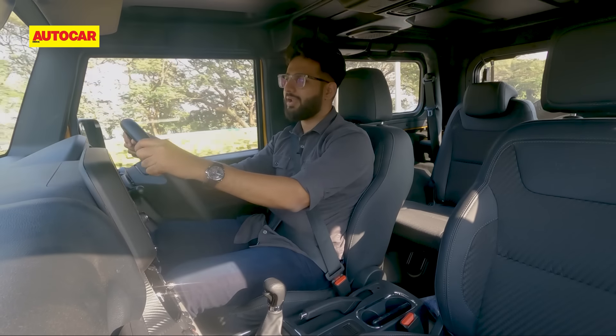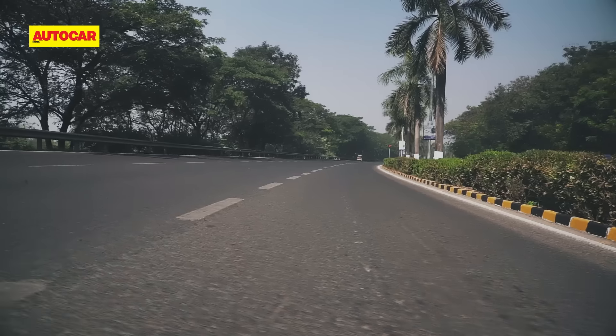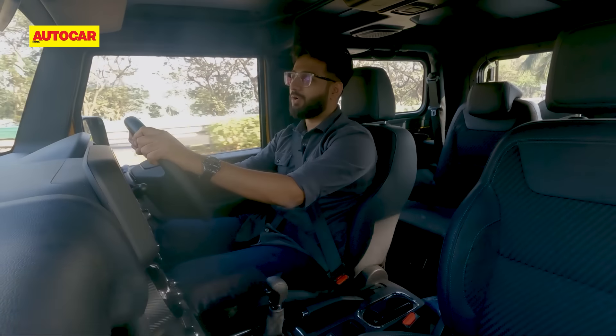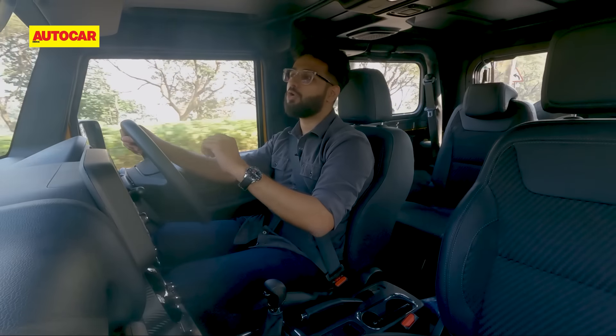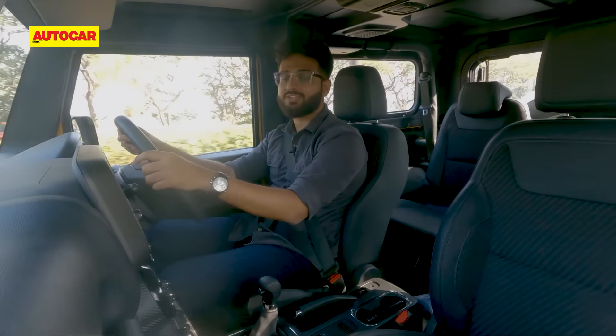You'd probably ask what's the point of a Thar if you don't have four-wheel drive and you're not going off-roading. Well, to be honest, there is a big market that doesn't really want to engage in extreme off-road stuff, that doesn't really want four-wheel low and four-wheel high, is very content with the overall Thar, but they like that butch presence, they like the street credit it gets and they like the way it feels out on the road. So yes, there is a big market for this Thar as well.